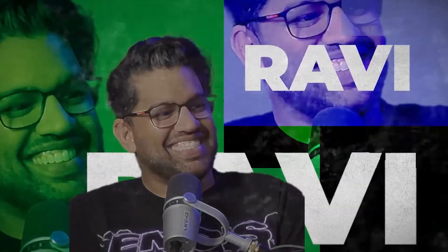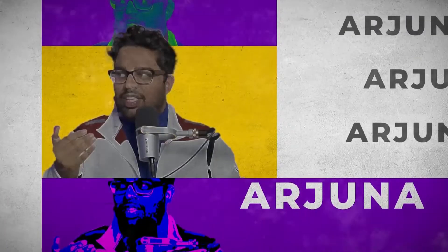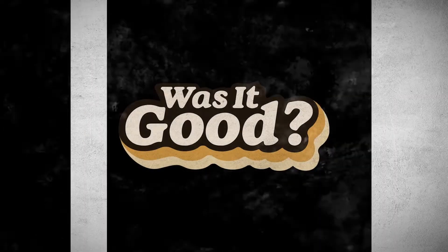Hey guys, welcome back to the channel. Today we're taking a look at Tesla's solar installation. This isn't necessarily a full review because the system isn't turned on yet — we're still waiting for final approval from the utility company. We'll get into how long the process has taken and where we're at.